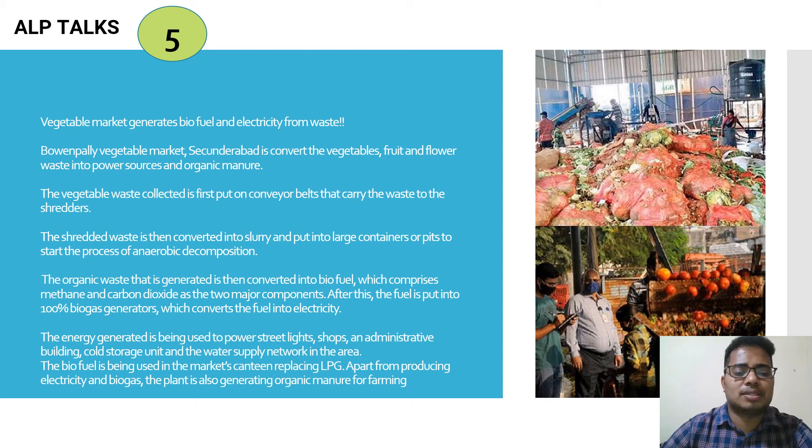The biofuel is also used in the market's canteen, replacing LPG. Besides electricity and biogas, the plant also generates organic manure for farming. The plant generates around 500 units of electricity, while the entire market needs around 800 to 900 units daily — meaning the market can produce almost 80% of its own energy needs.